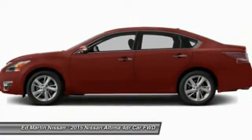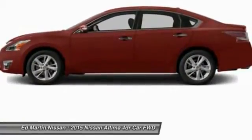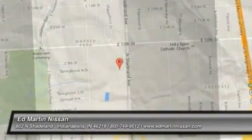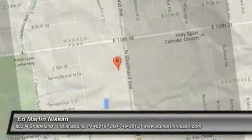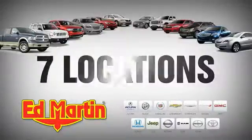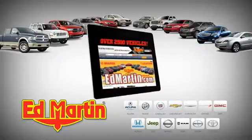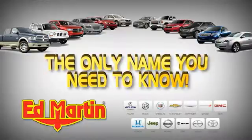This beauty will make even your house keys jealous. Drive it today. 7 locations, 13 brands, over 2,500 new and used vehicles online at edmartin.com. Ed Martin is the only name you need to know.